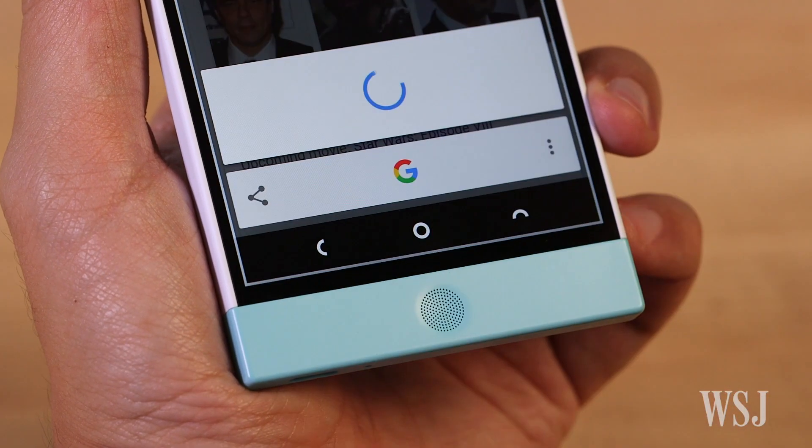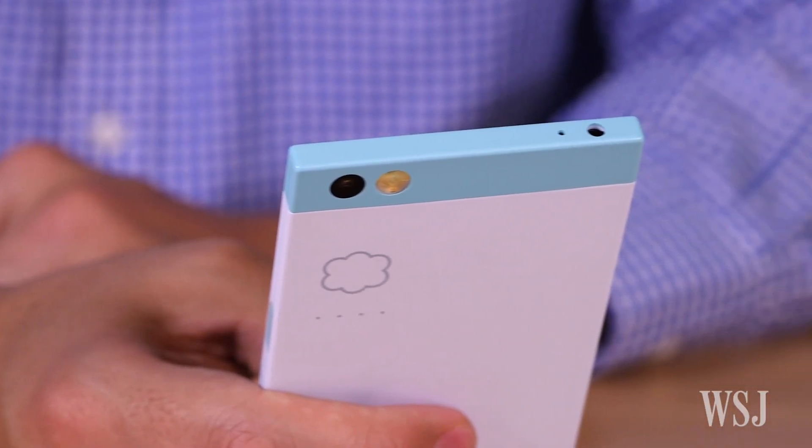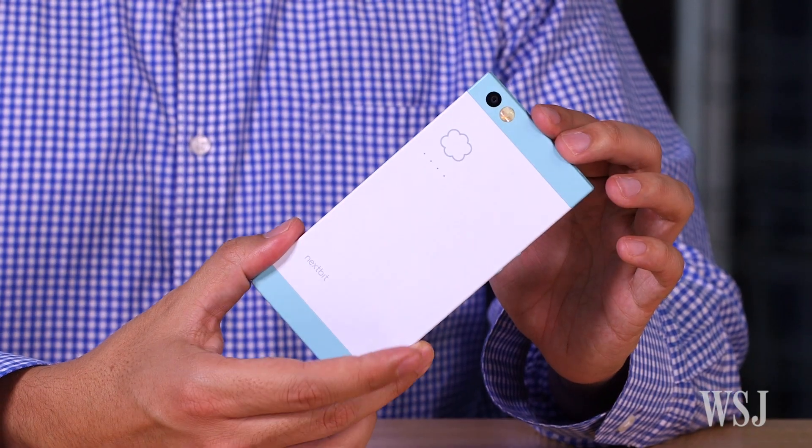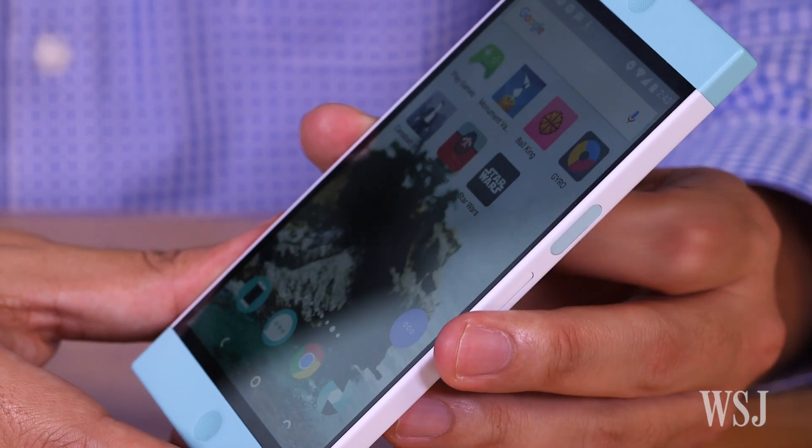is triggered with a long press of the home button. The stylish matte plastic and squarish design give the Robin a unique look, and the sleep-wake button doubles as a fingerprint sensor.